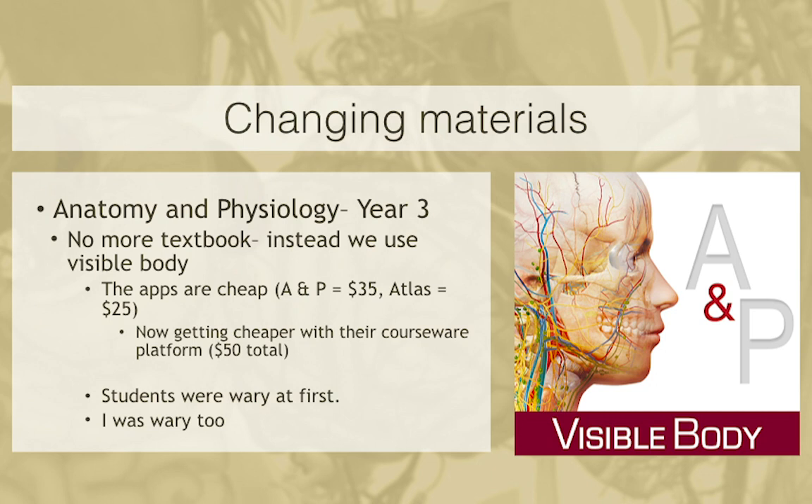This led me into the next semester of A&P saying we're not going to use the textbook anymore — we're only going to use Visible Body. This was pre-CourseWare. We had the students purchase the A&P app and Atlas. My students are on average about 30 years old — returning to school with families and jobs — and they'll say, 'I'm just not a technology person.' I was worried too, because my colleagues were already raising an eyebrow, and I was still pre-tenure. I was afraid of looking poor in front of them and of completely ruining a class.